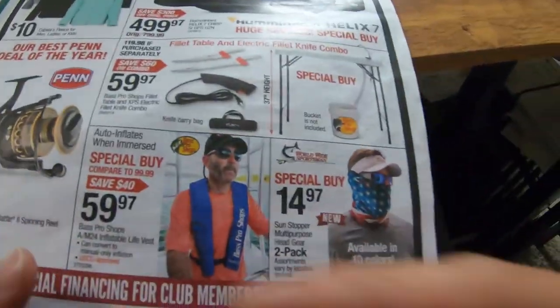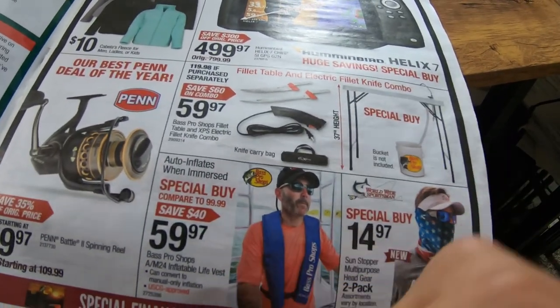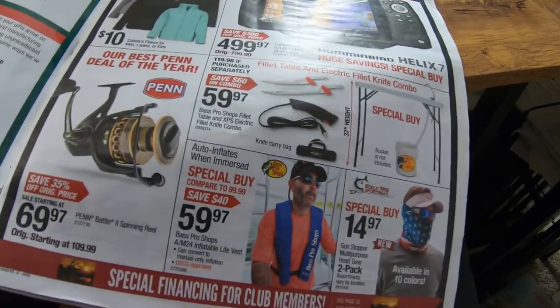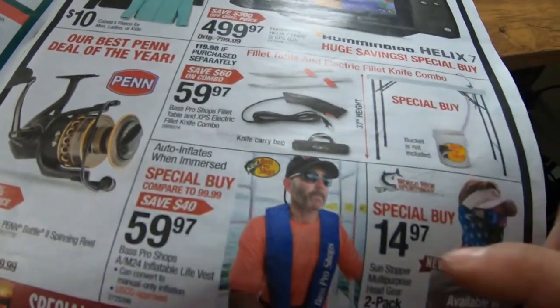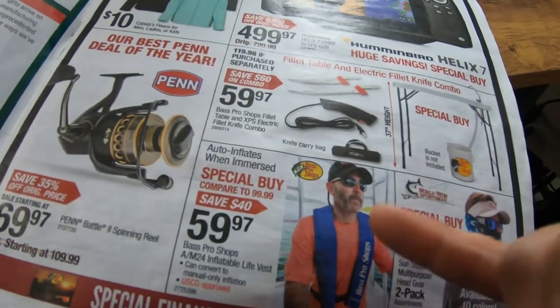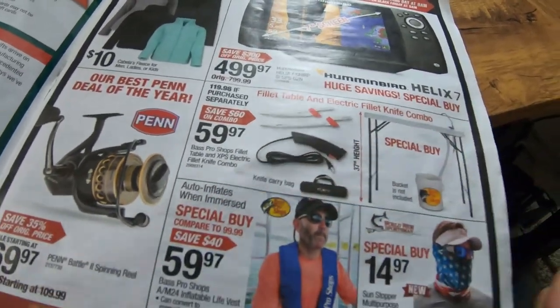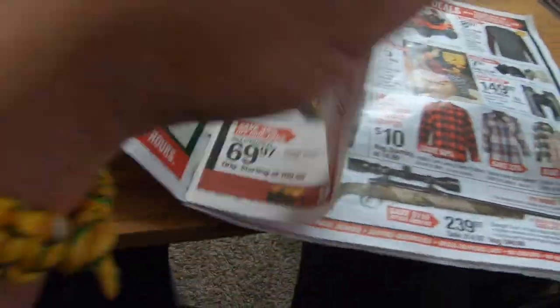One of the other things I highlighted while we were at Cabela's were the inflatable life jackets — you're saving about $40 on each one. A lot of these are really overpriced on the market because they're super stylish, but the Bass Pro ones are usually the best buy at $99. Right now during Black Friday you can get them for $60, so you're saving $40 — pretty solid deal.